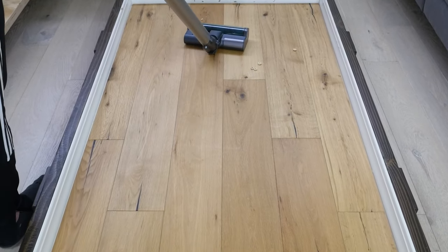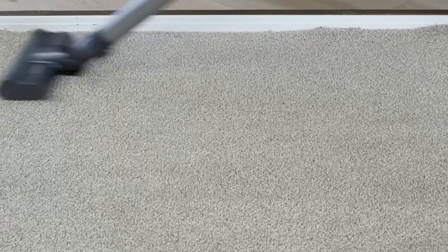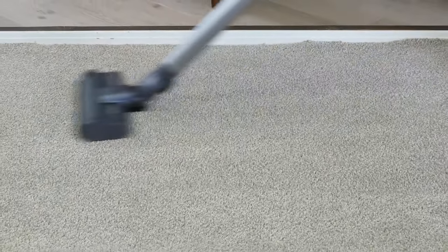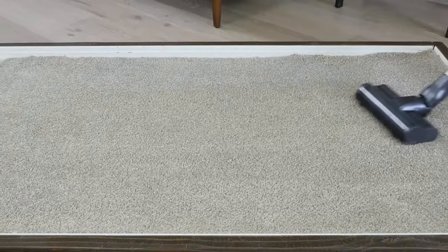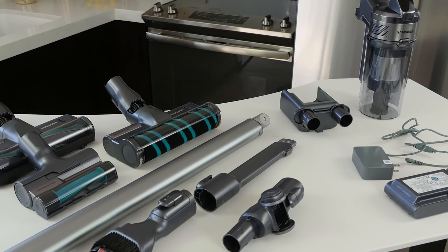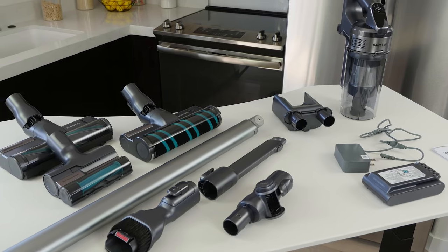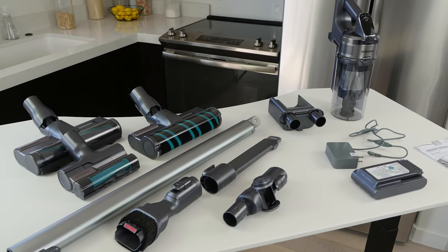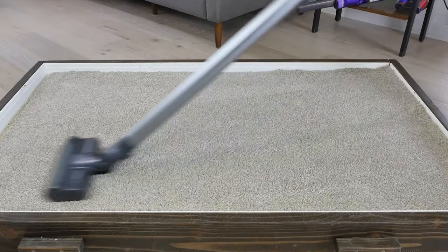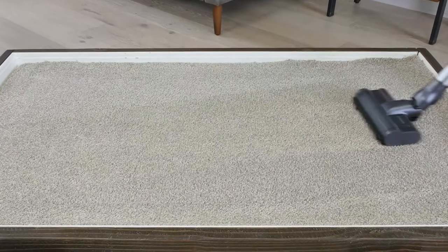That means you'll need to take more frequent charging breaks compared to other stick vacuums. Like most stick vacuums, the Jet 75 is highly maneuverable and comes with a good variety of accessories. Most notably, it includes a soft roller brush and mini motorized brush, which only adds more value to an already great-priced device. If you want to avoid breaking the bank but still want a lot of bang for your buck, the Samsung Jet 75 is a great choice.